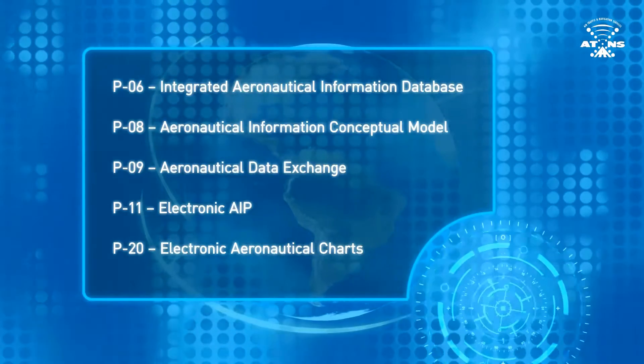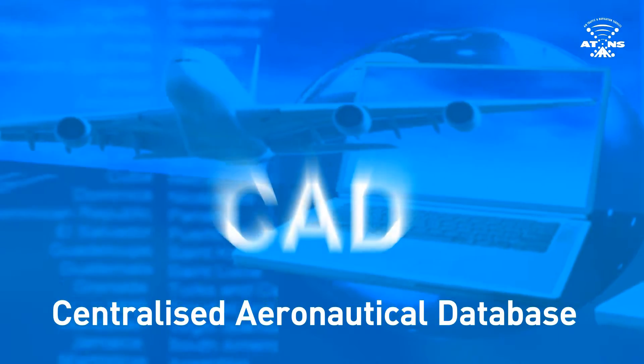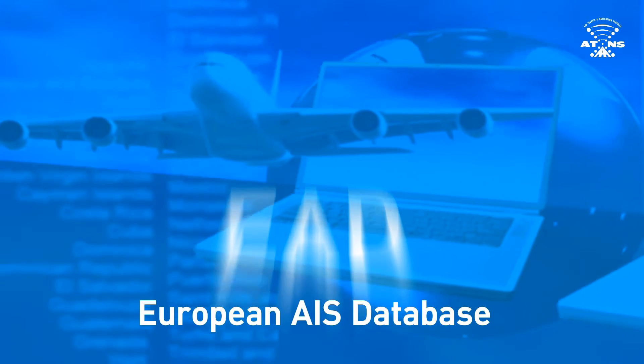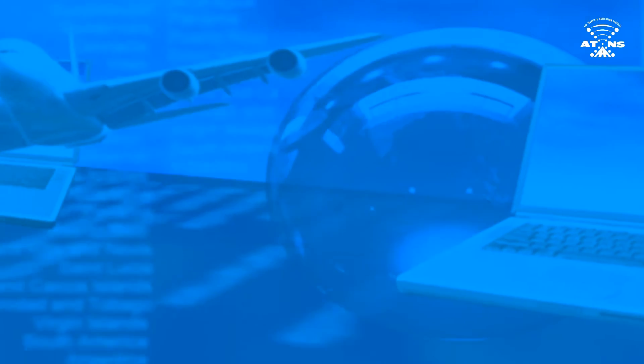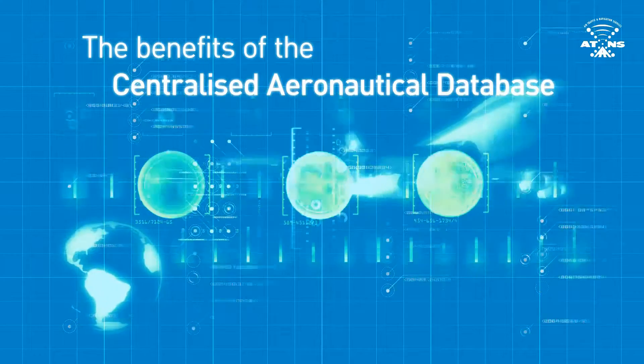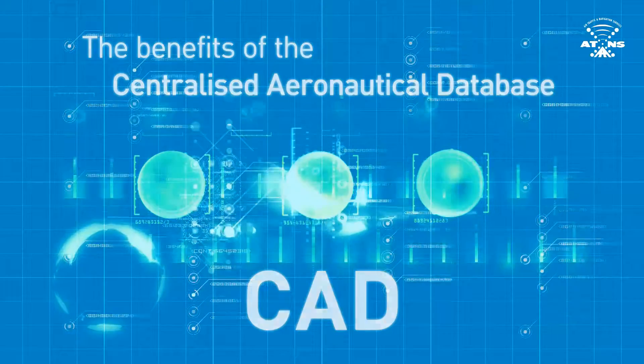AT&S is proud to present the Centralised Aeronautical Database. The CAD concept has been implemented in Europe, Canada, and Australia with great success. AT&S has acquired a solution similar to the European AIS Database, EAD, to ensure that South Africa aligns itself with global initiatives and technologies. This system is currently used by Eurocontrol and the European ATM community. The CAD system provides different kinds of services and functionality through various subsystems, presenting a versatile and modular solution.